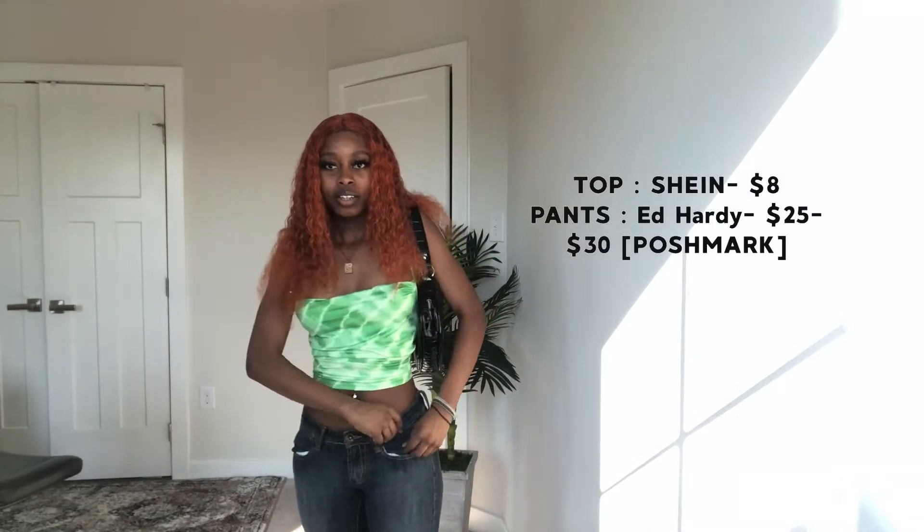Okay, so this is my first outfit. I got the top from Shein and the pants are Ed Hardy — I got them from Poshmark. Look at this, I look like a bad bitch. I got the pants from Poshmark for like 25 to 30 dollars — cheap. Don't be going on these websites getting those expensive resell prices.